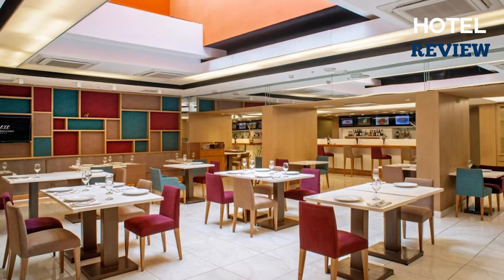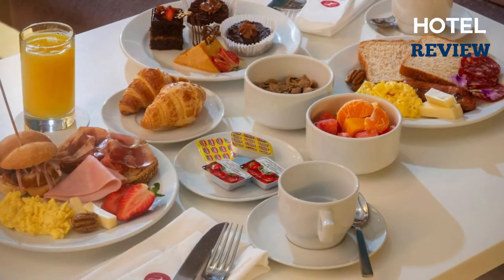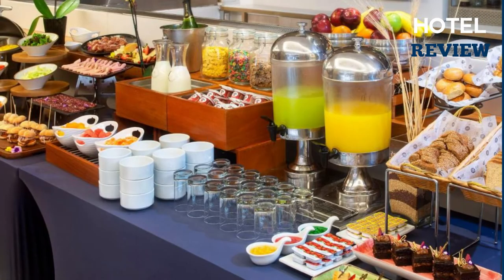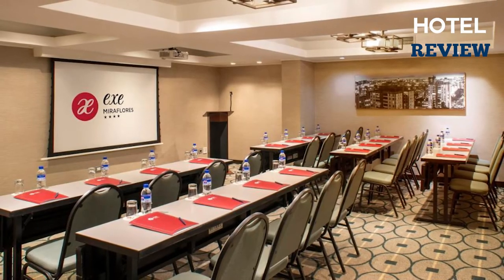You can start your day with a great buffet breakfast at Ex Miraflores and dine on the best Peruvian cuisine at the restaurant. If you're planning a party or gathering, the hotel's eight diverse function spaces will ensure a successful event.